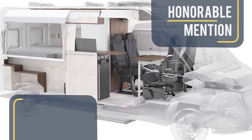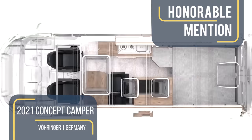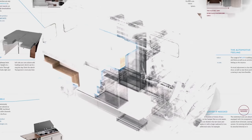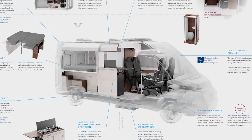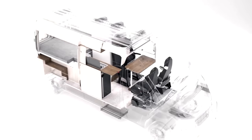Built on a Ducato base, the 2021 Concept Camper from Boehringer not only features a central wet bathroom with a shower, kitchen, dinette, and rear bedroom, but the whole interior can be removed easily at short notice to convert the camper back into an empty cargo van.